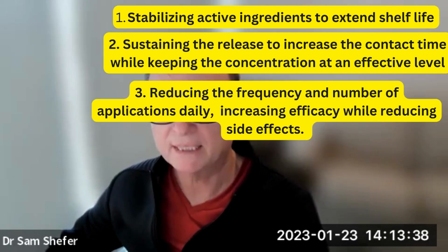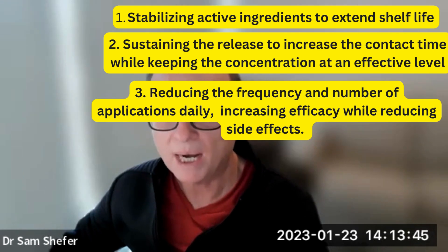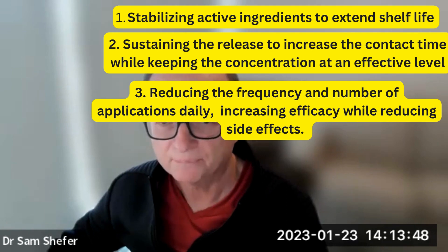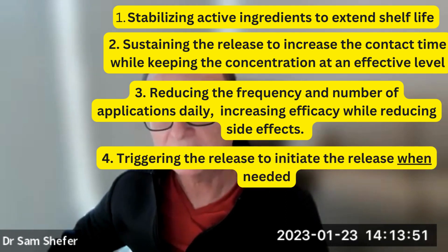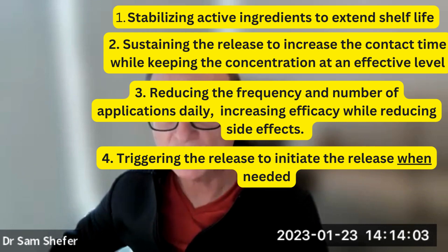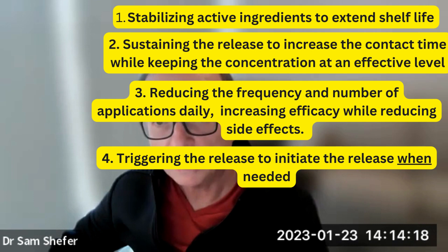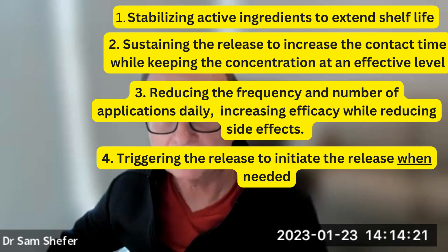Third, reducing the frequency and number of applications per day, and ultimately increasing efficacy while reducing side effects. Fourth, triggering the release to initiate it only when needed. The trigger can be derived from environmental factors in the proximity of the sphere, such as a change in water activity, enzyme activity, or by the consumer rubbing the product onto the skin. This mechanism can switch the release from off to on, activating only when triggered.